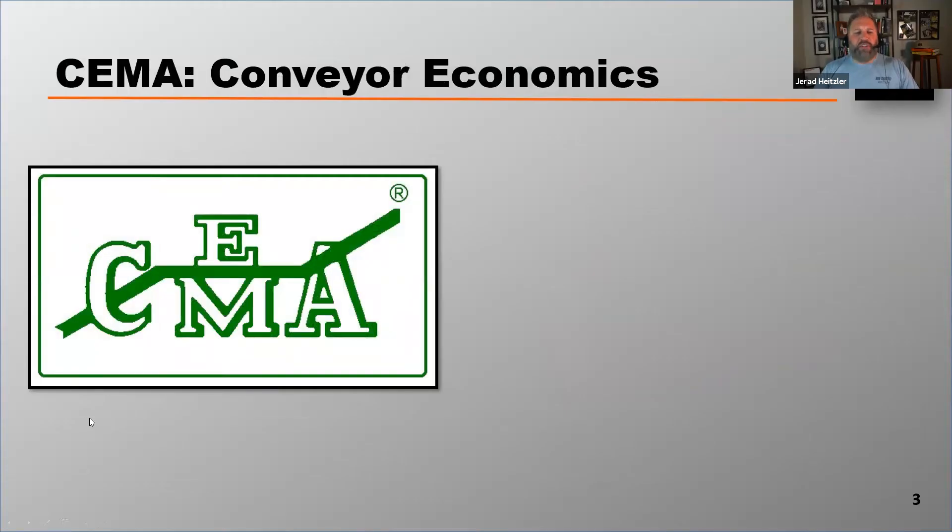I was doing a little research in preparation for today and I grabbed my SEMA book just to take a look at some things. SEMA stands for Screw Conveyor Equipment Manufacturers Association. It's basically a bunch of conveyor equipment manufacturers who come together at least annually and set some standards on conveyor design.